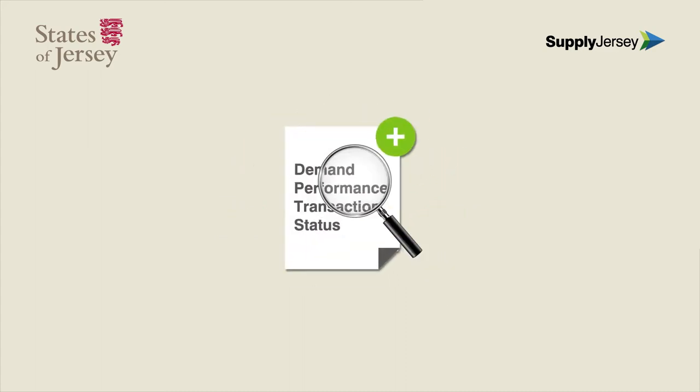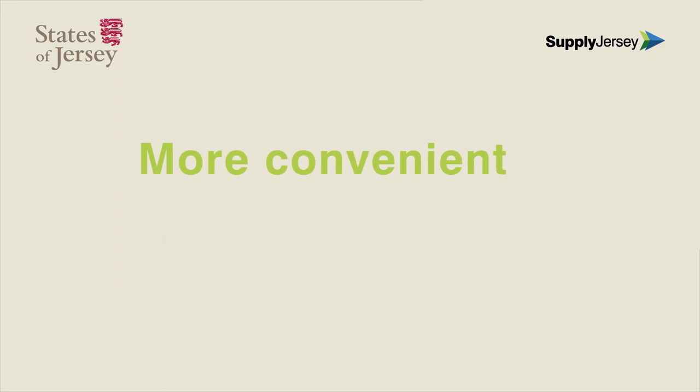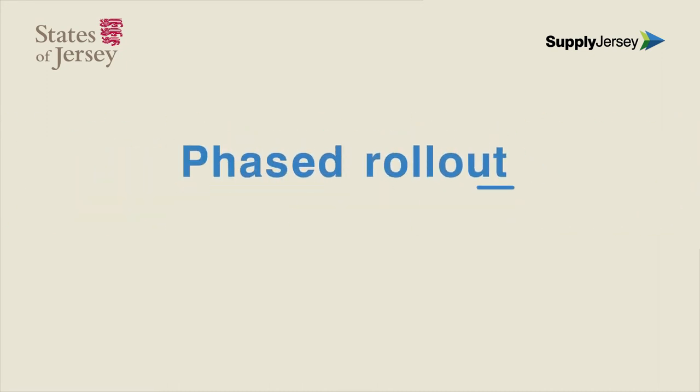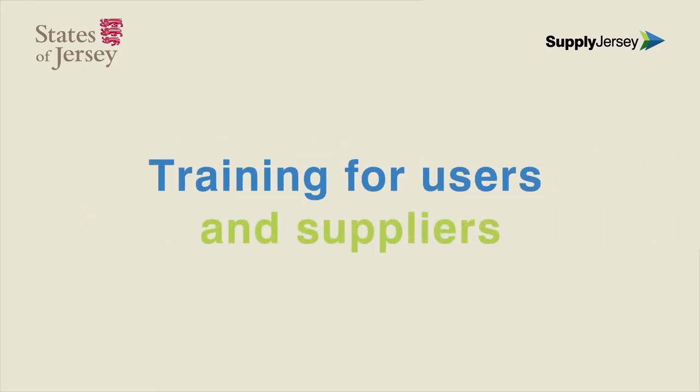Greater visibility of demand will enable suppliers to make better informed decisions about consolidation of orders and planning of deliveries. SupplyJersey is more convenient and efficient for everyone. So, what are the next steps? Starting in the third quarter of 2014, a fully supported phased rollout of SupplyJersey will be delivered across all ten States of Jersey ministries. Local and international suppliers will be given assistance in cataloguing the goods and services they provide, as well as in the use of SupplyJersey.